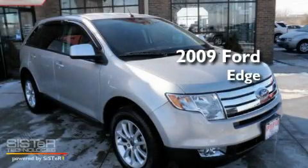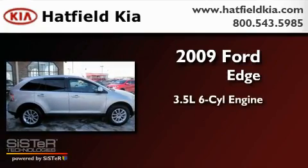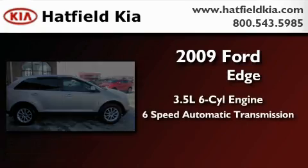This is a 2009 Ford Edge. It has a 3.5 liter 6-cylinder engine and a 6-speed automatic transmission.